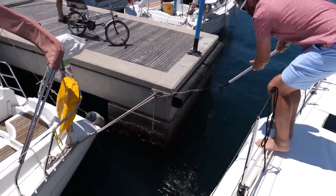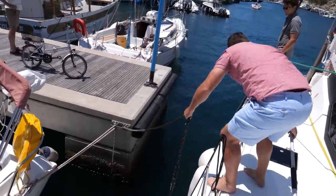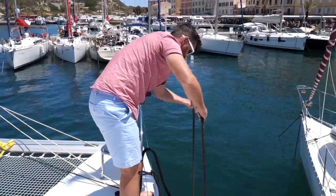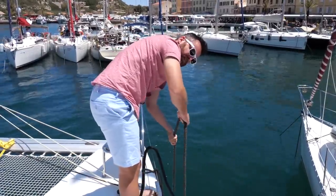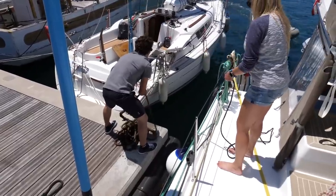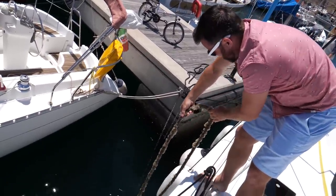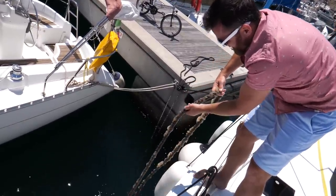Obviously in the Med it's all Mediterranean-style mooring, and the French and Italian islands have what's called sand lines. Sand lines run from the dock to a sunken block out in the middle of the channel, and you connect your bow to the boat. This line is gross — hey, there's a snorkel.